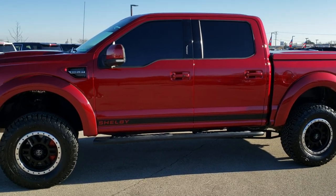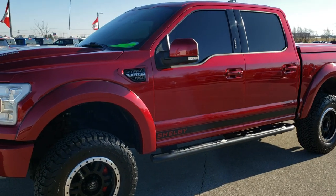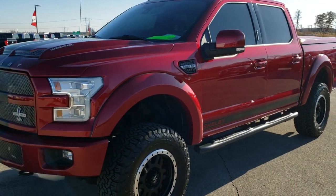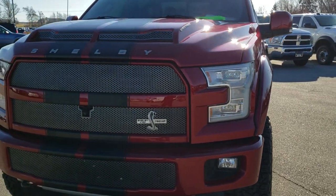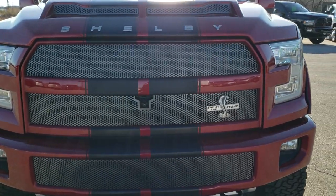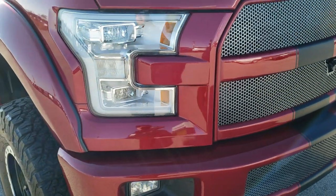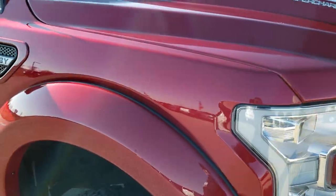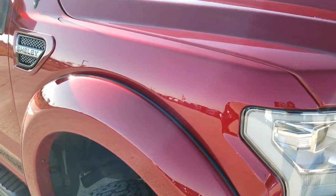This is stock number 10203A. We are here at Summit Automotive in Fond du Lac, Wisconsin, your new and used light-duty truck headquarters. Today we are checking out this extremely clean, really good-looking 2017 Ford F-150 Shelby Super Snake Conversion.